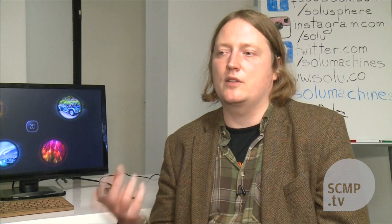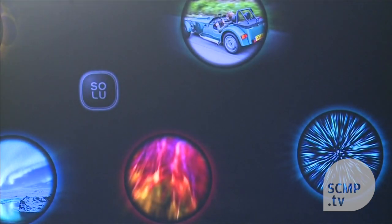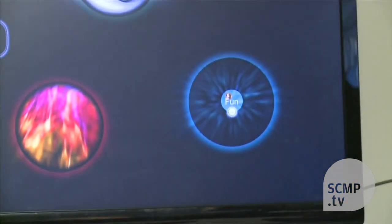The reason people are so excited about this is that it is really the first no-hassle sharing, social, collaborative computer out there. Solu's operating system is linked directly to a cloud service the team has built, thereby removing the need for maintenance, backups, and installations.